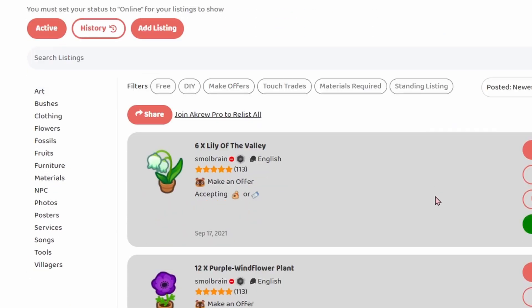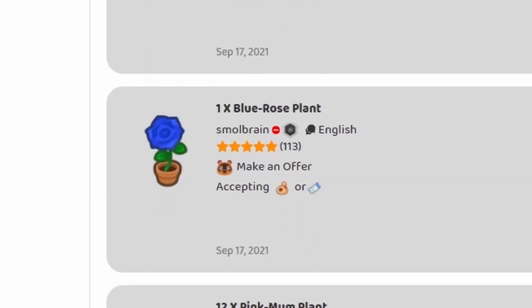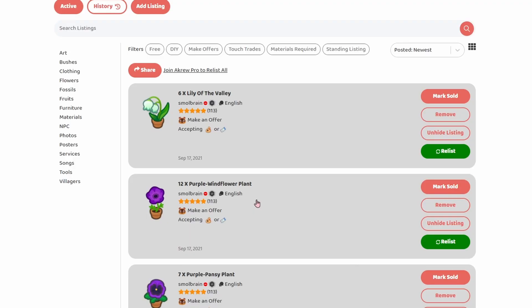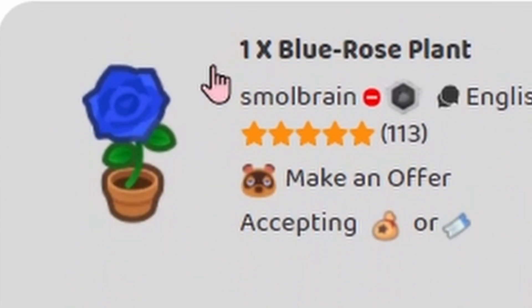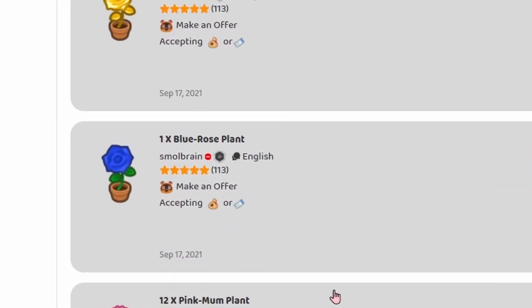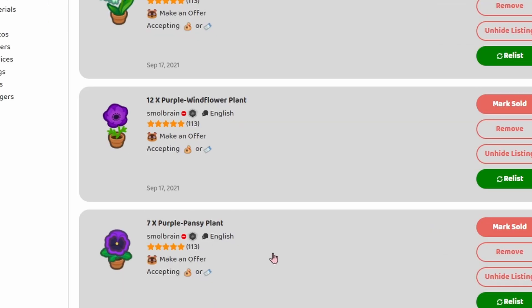Back on Nookazon, we have listed a couple of our flowers to sell. I'm not going to list all of them straight away because I feel like I might get overwhelmed. Famous last words. I have a feeling that the lily of the valleys might sell for quite a lot, and the blue rose might sell for quite a lot. I assume the pink hyacinths will also sell for quite a lot.